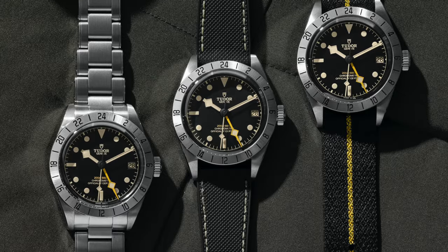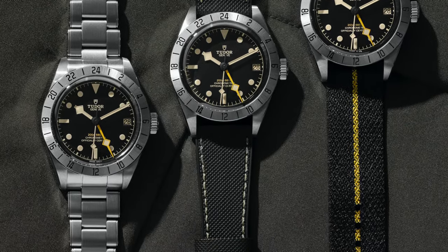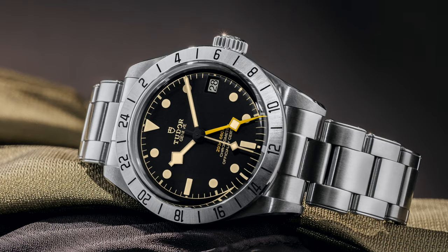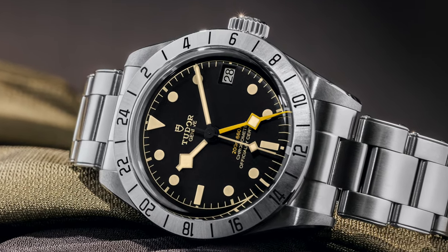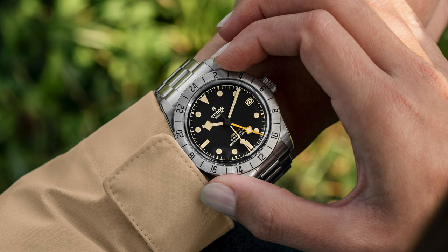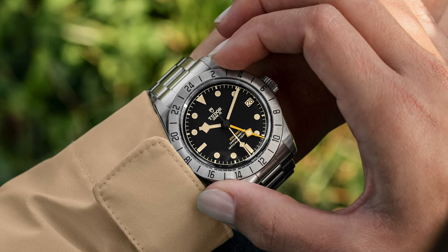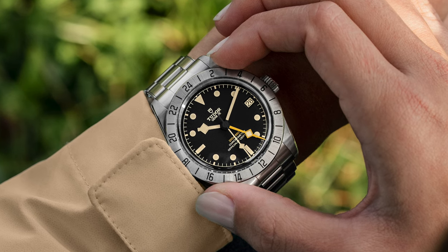Today I woke up to great news about the new Tudor Black Bay Pro. It's a new GMT model from the brand with almost the same dimensions as the Black Bay 58. The case size is the same 39 millimeter, but the thickness is a little bit different. It's a pretty thick watch because apparently they had to put a GMT movement into the case.